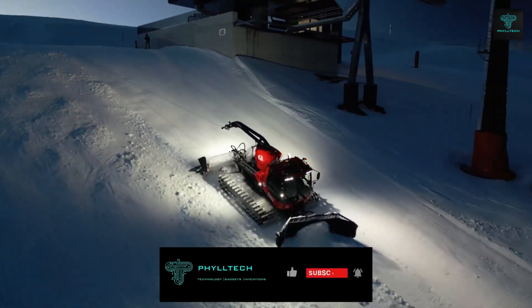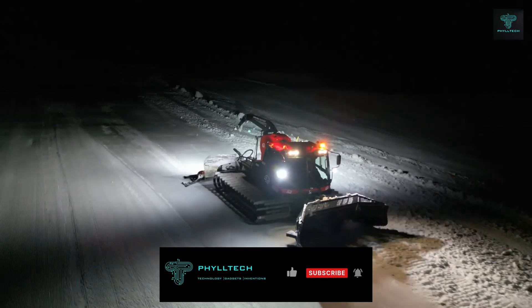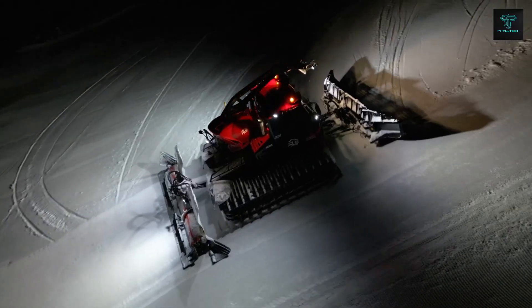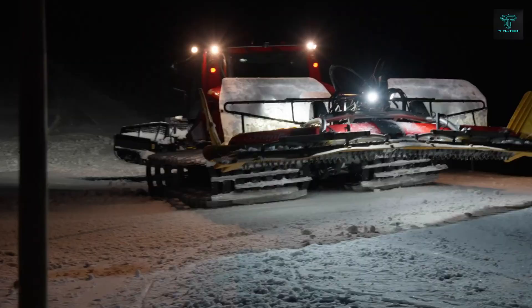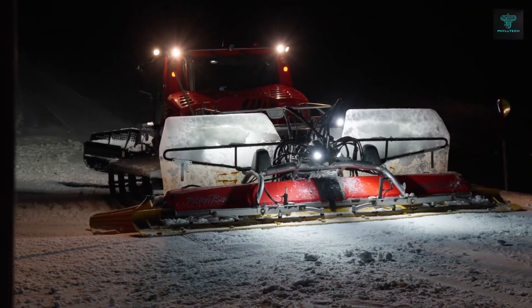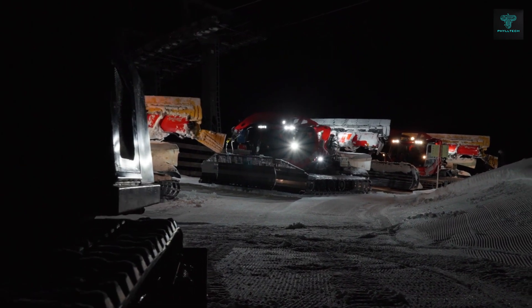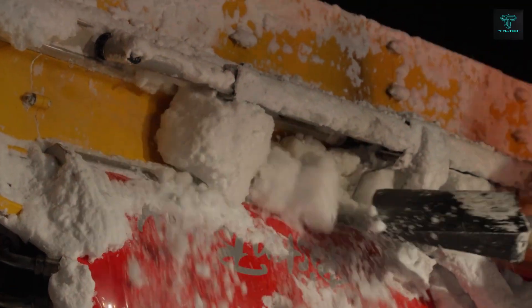Despite its power, the Piston Bully is surprisingly fuel-efficient, consuming 9% less fuel per cubic metre of snow than other models while achieving a third more pushing power. This makes it a cost-effective solution for large-scale snow ploughing and grooming, reducing both fuel consumption and CO2 emissions.